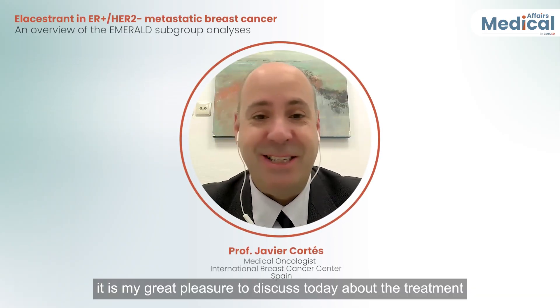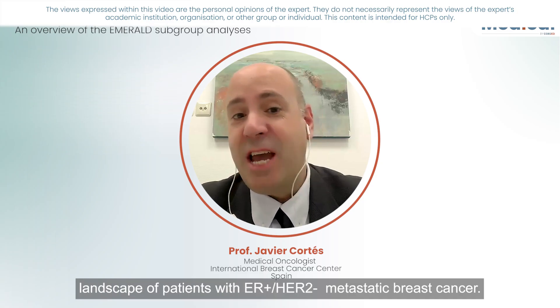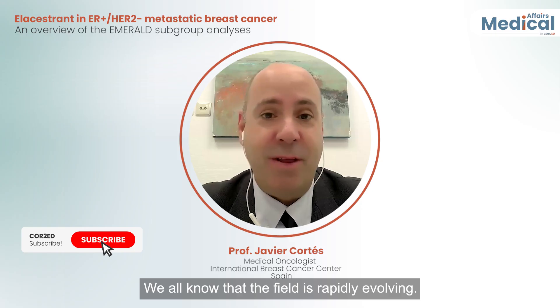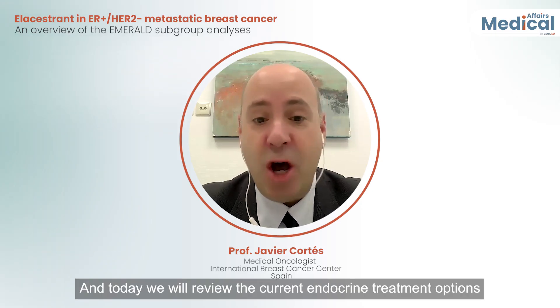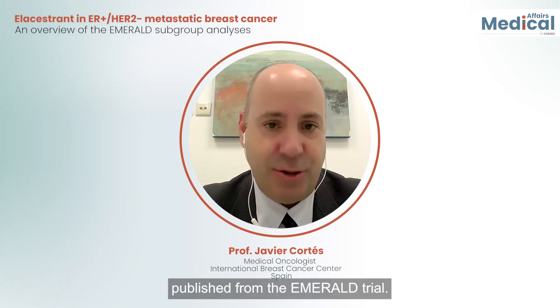Dear folks, dear colleagues, it is my great pleasure to discuss today the treatment landscape of patients with ER-positive HER2-negative metastatic breast cancer. The field is rapidly evolving, and today we will review the current endocrine treatment options and discuss the key findings from the latest subgroup analysis published from the EMERALD trial.